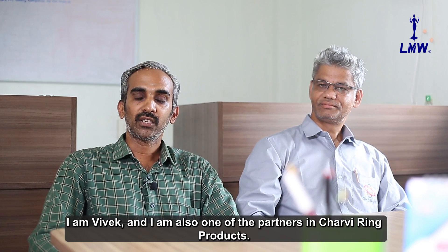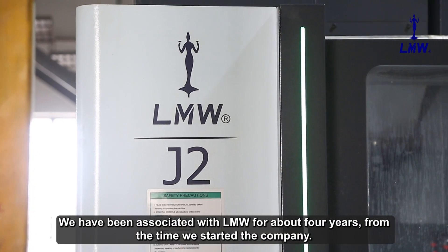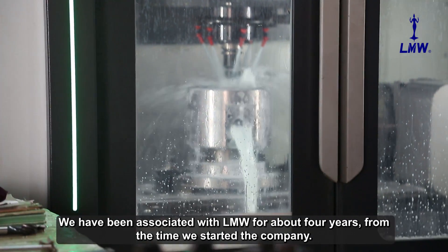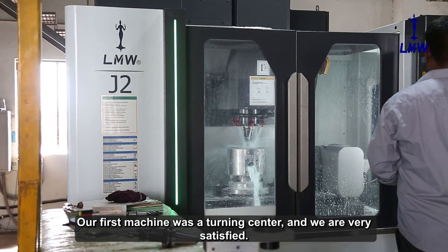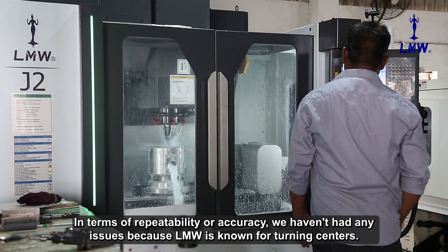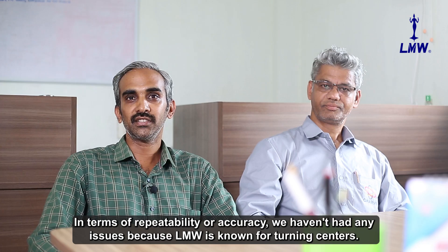I am Vivek, one of the partners in Charvi Ring Products. We have been associated with LMW for 4 years. To start the company, our first machine was a turning center. We were highly satisfied — in terms of repeatability or accuracy, we don't have any issues, because LMW is known for turning centers.